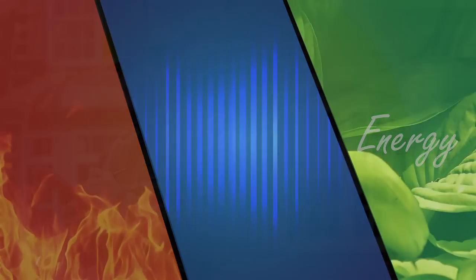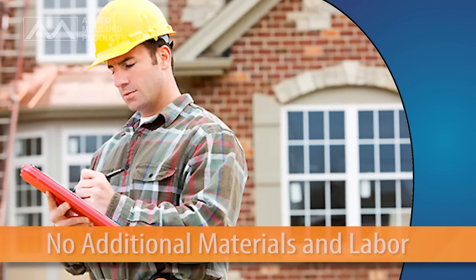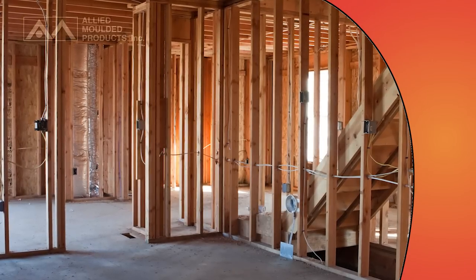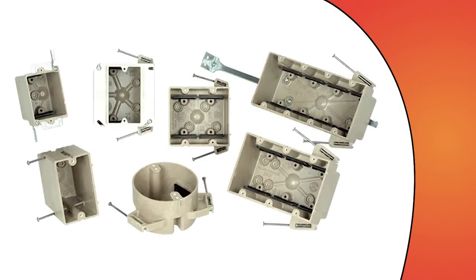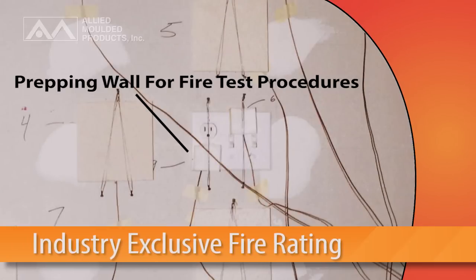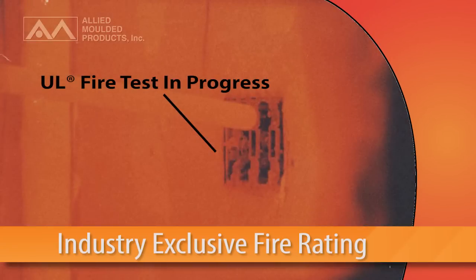This eliminates the need for costly additional materials and labor and provides you with the long-term added savings you're looking for. To the electrical contractor, specific box placement is critical and wall space is at a premium. Allied Molded's FRP electrical boxes give you the freedom to make the most of your space with an industry-exclusive fire rating backed by UL testing that eliminates the installation limitations found in two-hour fire-resistive walls.